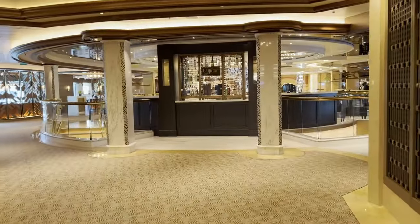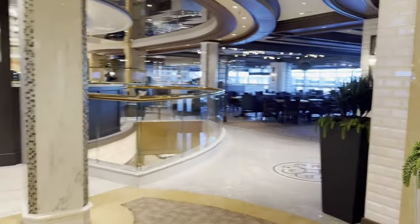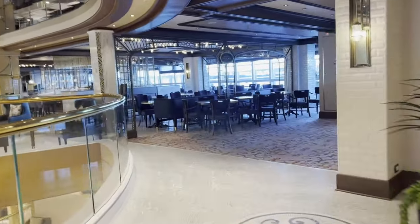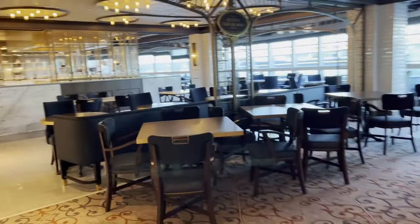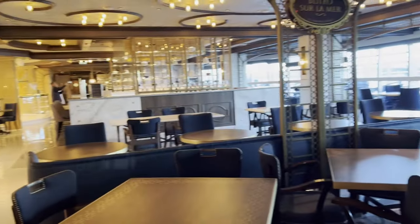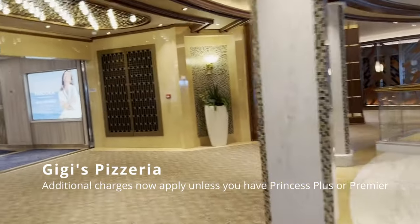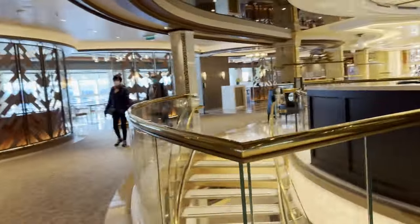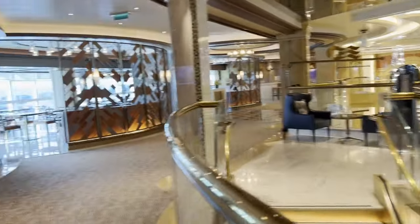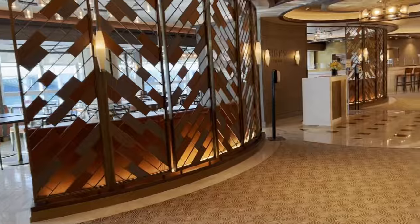On deck 7 we've got Bellini's Bar. We have Bistro Sur La Mer — I know I'm pronouncing that wrong. This one is a signature dining, like a French restaurant that is an upcharge. On the other side we have Gigi's Pizzeria — that's included. The only thing is you get a whole pizza. It's personal but it's so big and I can't finish all of it. But it is really good — they freshly make the dough and everything.